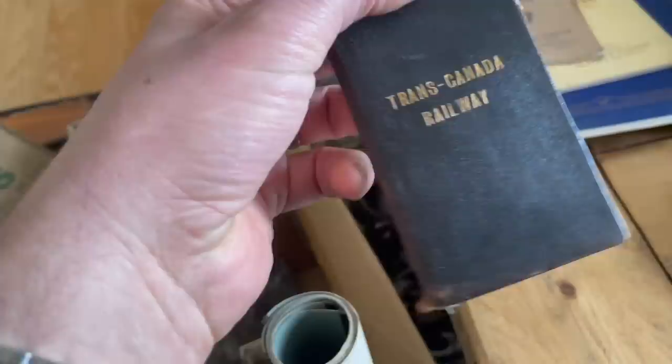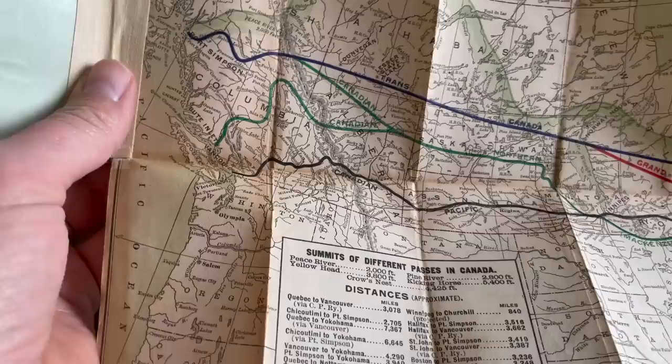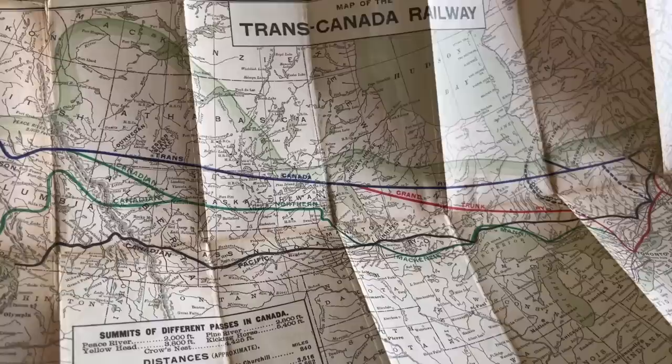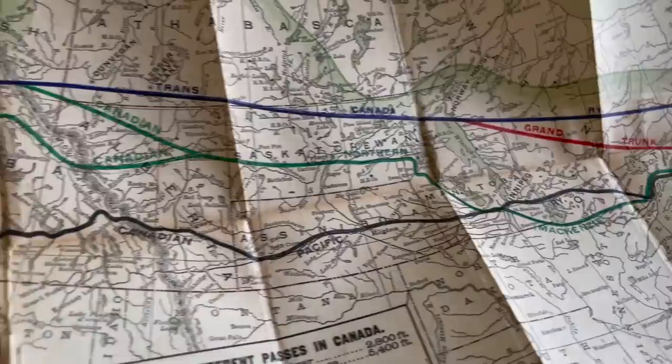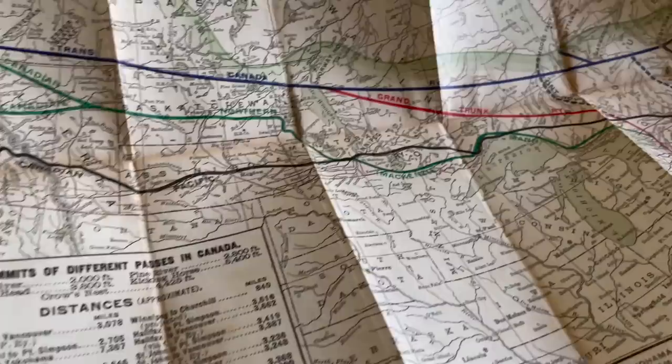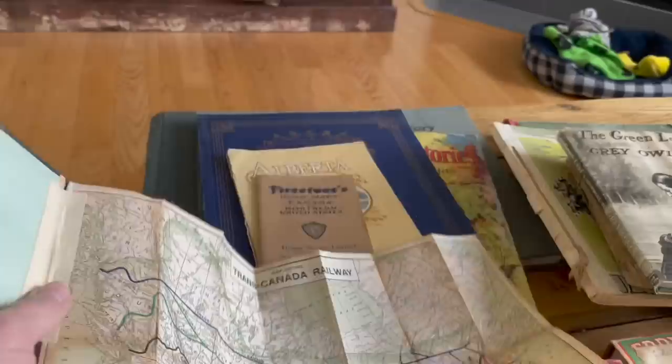Trans-Canada railway map. I'm going to open this up — yep, it's a pocket map of the Trans-Canada railway showing where all the main lines were. Canadian Pacific, Canadian Northern Trans-Canada Railway, and there's a line that says Grand Trunk Railway. Well, Grand Trunk hasn't been around for well over a hundred years, so this has got to be quite an old map. Pretty neat. If you collect railroad memorabilia, this is the sort of thing you might carry on a cross-country trip to know where the trains came and went from.